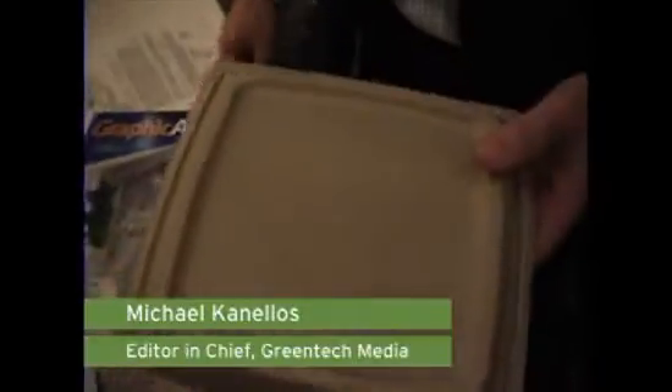Bioplastic. You've read about it, you've heard about it, and you've probably eaten hot dogs off disposable plates made out of it. Now listen to Frederick Scheer, CEO of Ceraplast, tell you why it's going to be the next big thing.